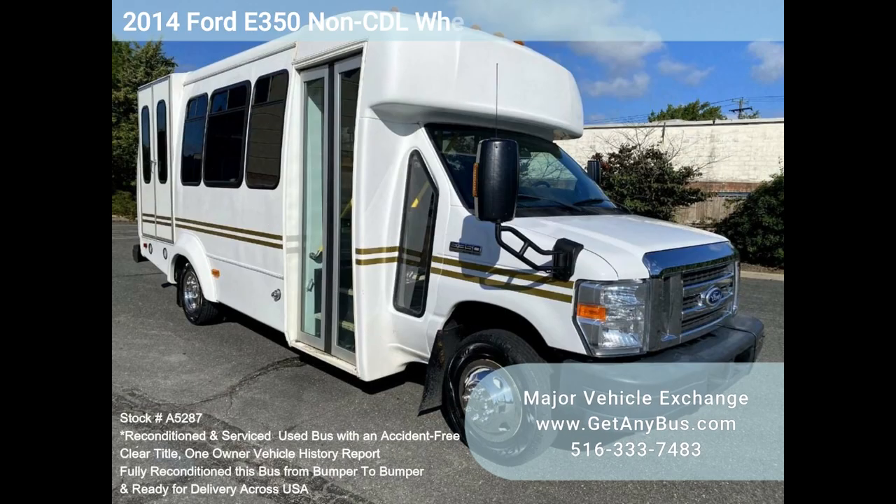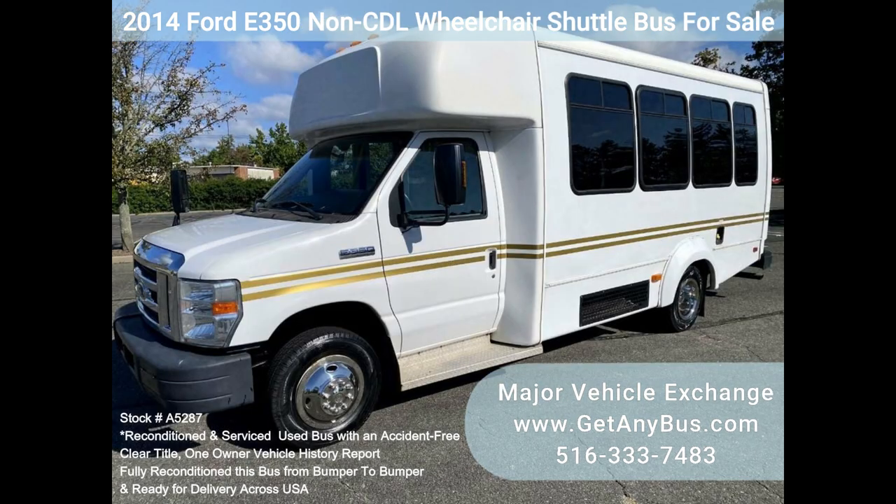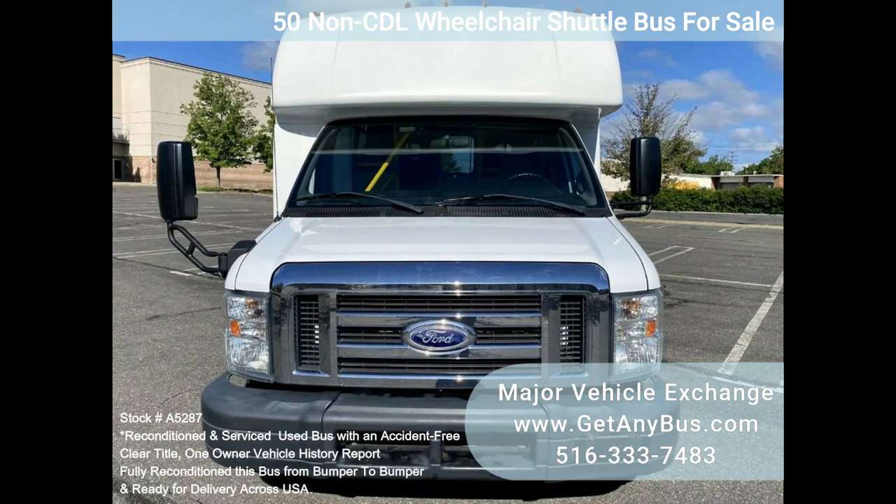Major Vehicle Exchange 2014 4350 non-CTL wheelchair shuttle bus for sale, stock number A5287. This fully serviced and reconditioned 4350 non-CTL shuttle bus was fleet maintained and is equipped with a reliable 98,000-mile 5.4L Ford V8 engine.